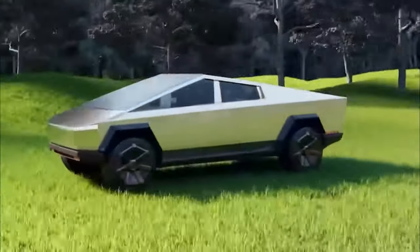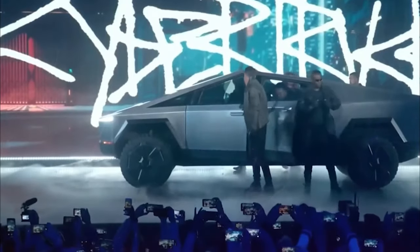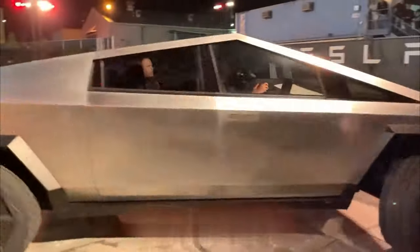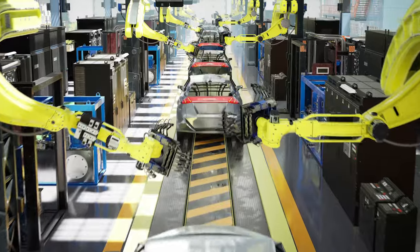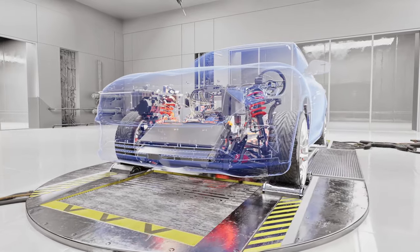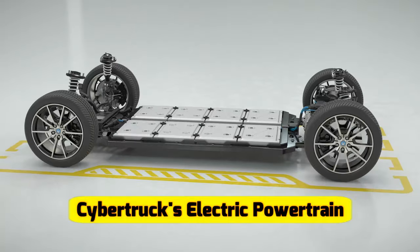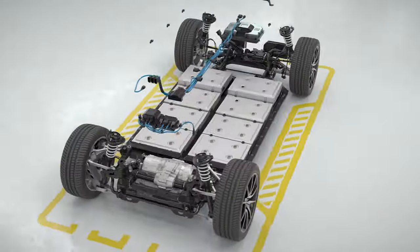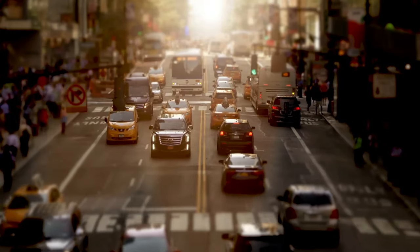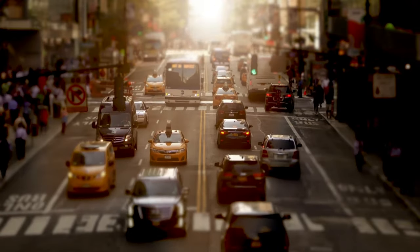One of the hallmarks of Tesla's vehicles is their exceptional performance, and the Cybertruck is no exception. According to Franz von Holzhausen, the Cybertruck will be available in multiple configurations, with various levels of performance and range. The top-tier model is expected to deliver mind-boggling acceleration and impressive towing capabilities. The Cybertruck's electric powertrain is designed to offer unrivaled torque and acceleration, making it a formidable force on and off the road — a level of performance that traditional gas-powered trucks struggle to match.